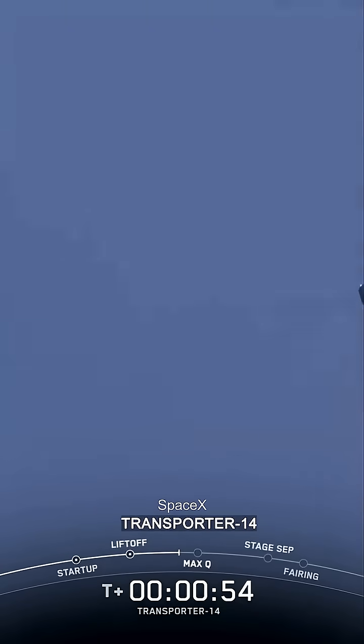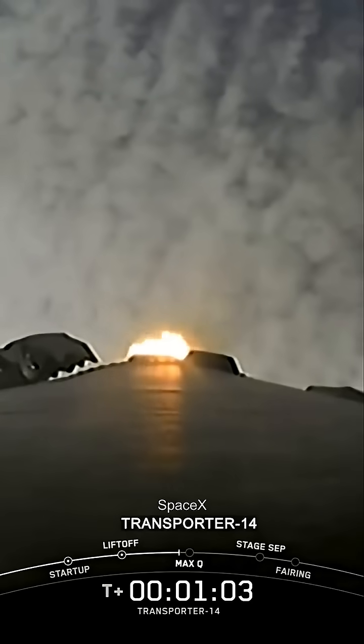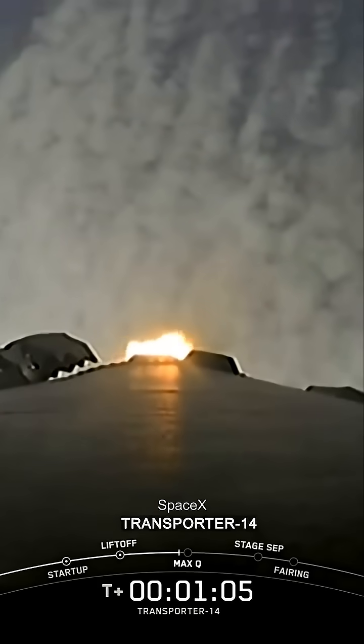We are now currently throttling down to prepare for Max-Q. That's the point of maximum aerodynamic stresses on the vehicle. Max-Q is reached when the air density of the atmosphere decreases faster than the increasing speed of the rocket.